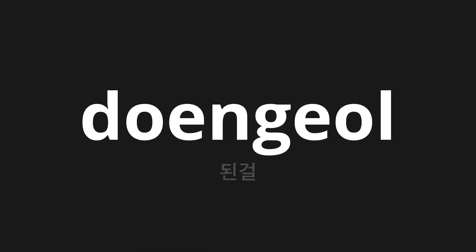Welcome to this pronunciation video. Today we will be focusing on a new word that you might find challenging or intriguing. So let's dive into today's word: TENGGAL, which means 'That' in Korean.